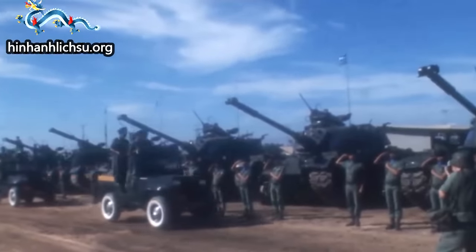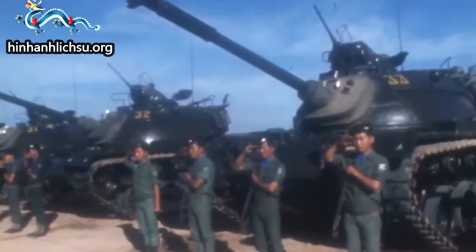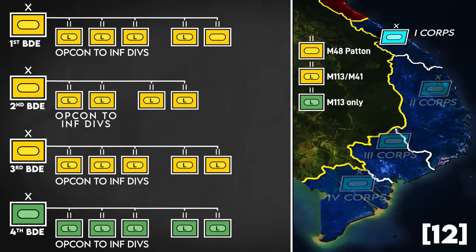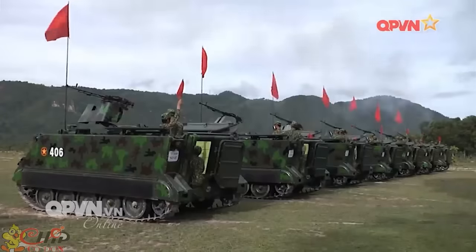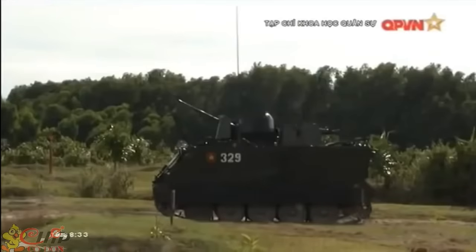Beginning in 1971, the US also began supplying ARVN with M48A3 Pattons, the first being the 20th Squadron under the 1st Brigade, directly on the border with North Vietnam, followed by the 22nd under the 3rd Brigade near Saigon, and finally the 21st under the 2nd Brigade at Pleiku. After the fall of the south, much of this equipment transferred to the People's Army of Vietnam, and the M113 is still active in Vietnamese service today.